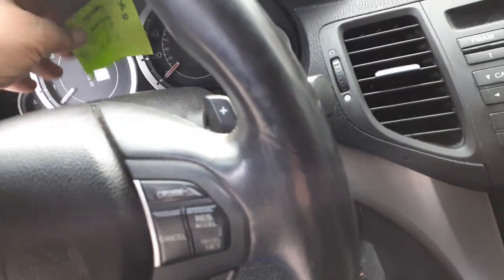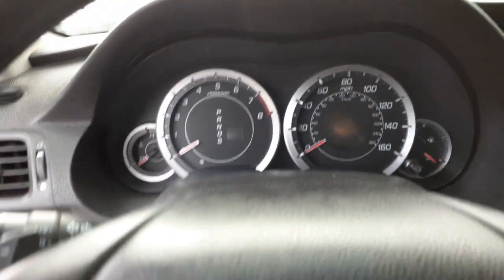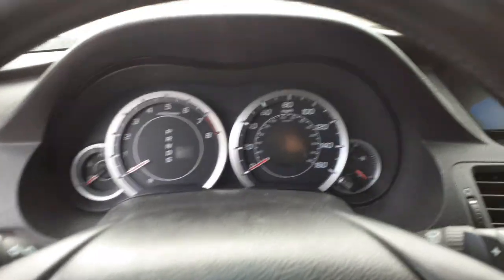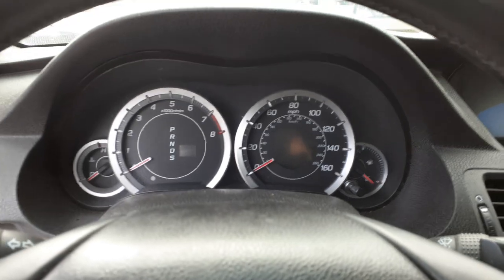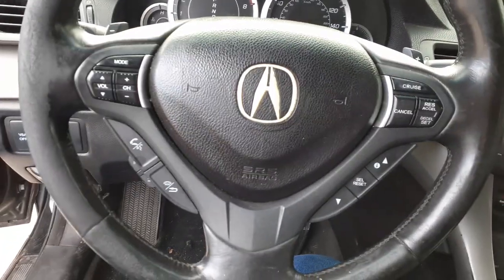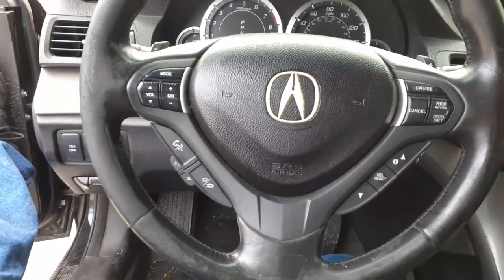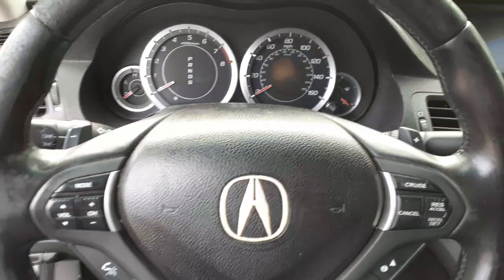This has got 158,000 on it. Tach, trip gauges, tire pressure monitor, ABS — all that. Steering column loaded up: manual tilt, tele, radio, cruise, paddle shifters.